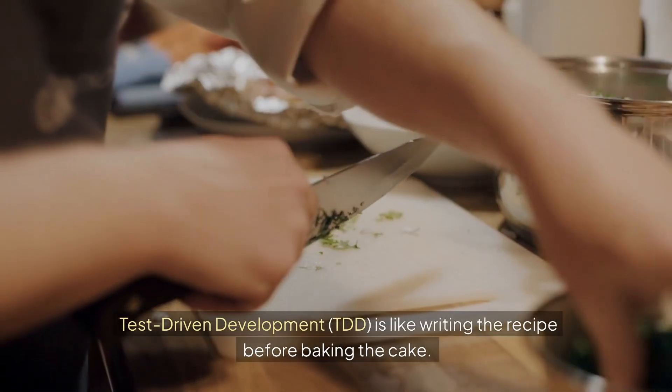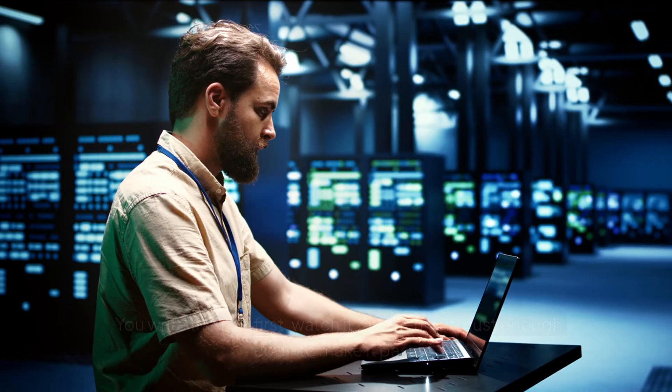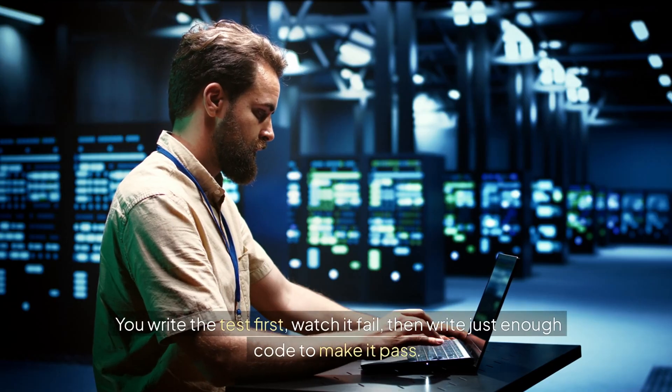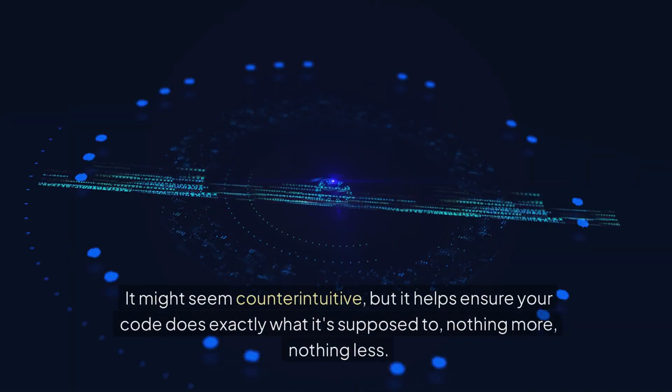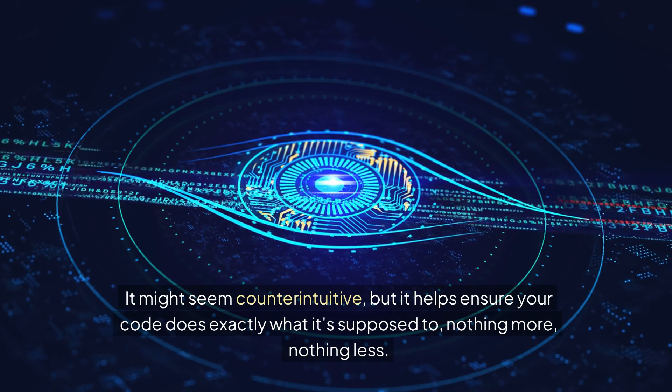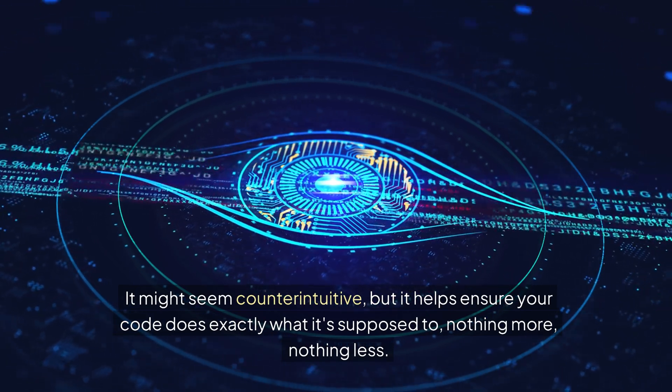Test-driven development, TDD, is like writing the recipe before baking the cake. You write the test first, watch it fail, then write just enough code to make it pass. It might seem counterintuitive, but it helps ensure your code does exactly what it's supposed to — nothing more, nothing less.